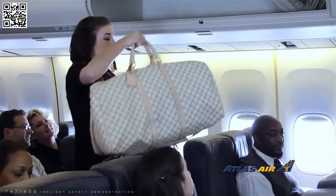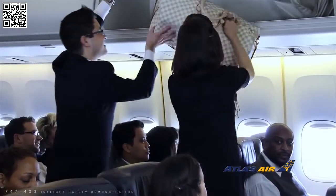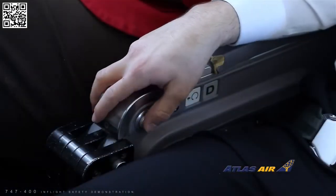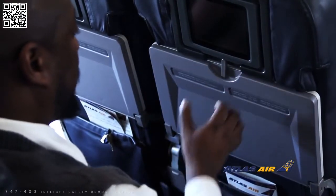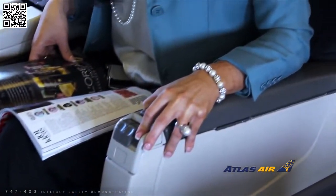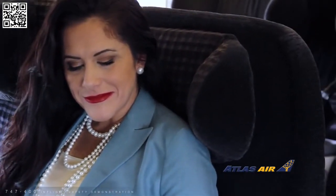In preparation for takeoff, ensure all carry-on luggage is properly stowed, your seat belt is fastened, your seat is in an upright position, and your tray table, entertainment screen, and foot rest are stowed. If you are seated in first or business class, ensure your seat is in the taxi, takeoff, and landing position.